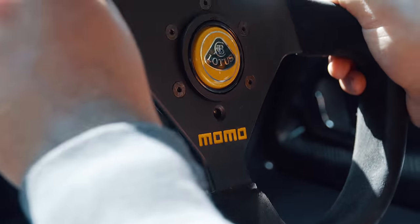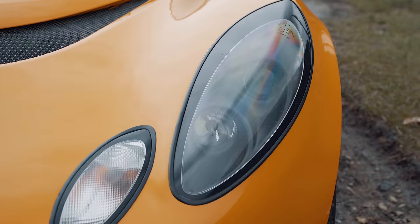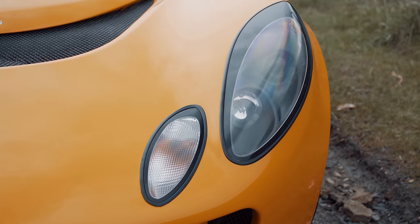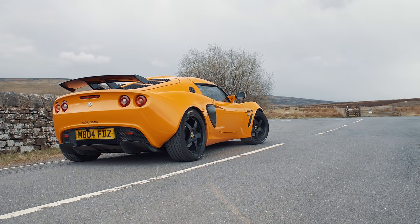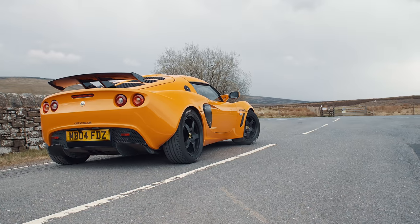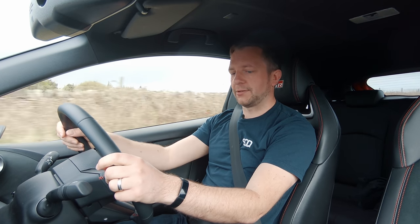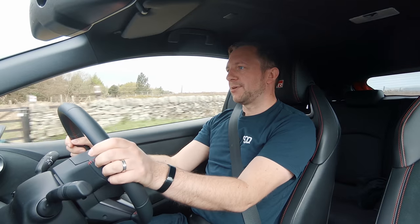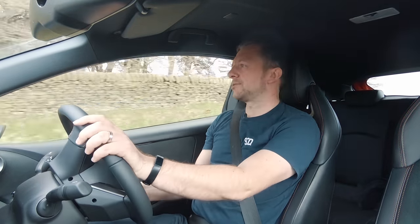It made perfect sense, and so we set about looking for one, until one day our illustrious leader informed us he'd bought a new car. "You found us an Exige?" we asked. No. He bought... a Yaris. He bought a Yaris. Rather than a Lotus Exige, he spent over 30 grand on a Toyota Yaris.